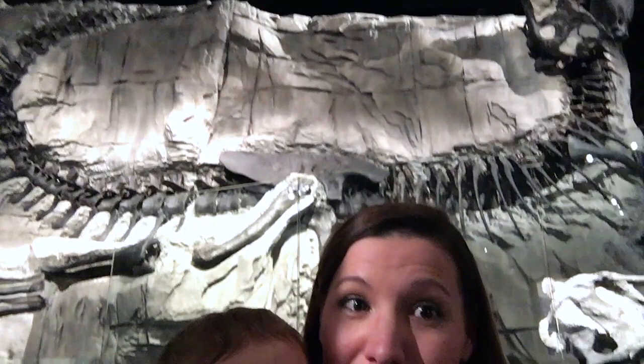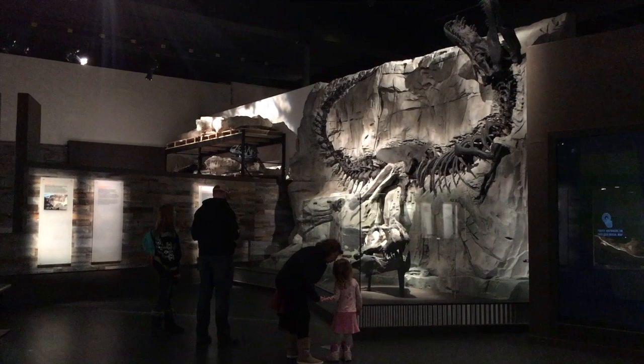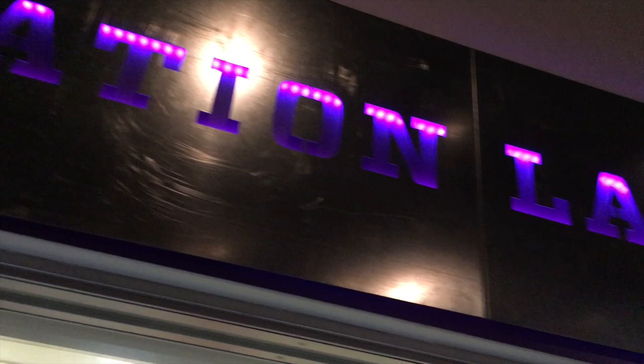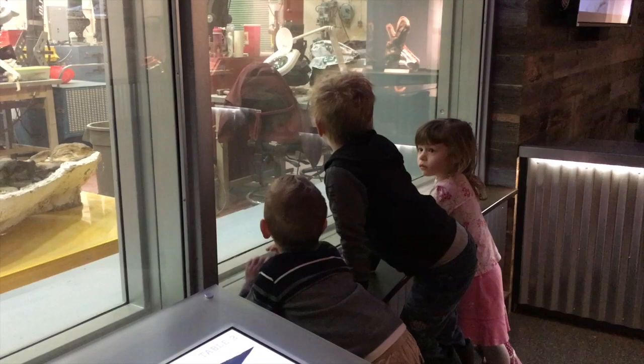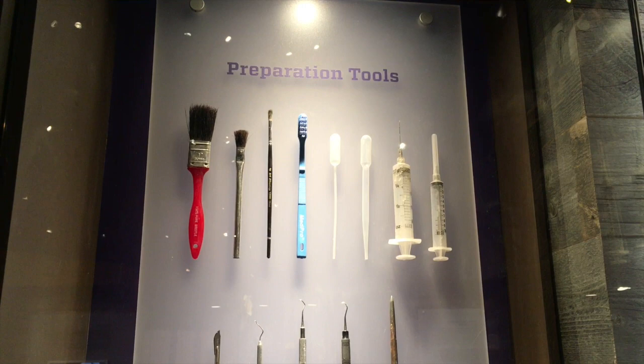Next up was the Preparation Lab, where real paleontologists prepared fossils for display. Here are the tools that every paleontologist needs in his or her kit. We chuckled over the toothbrush and the old school medical syringe.